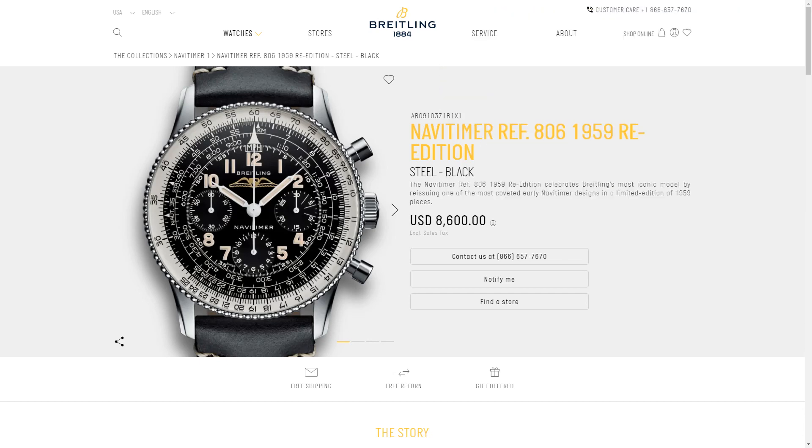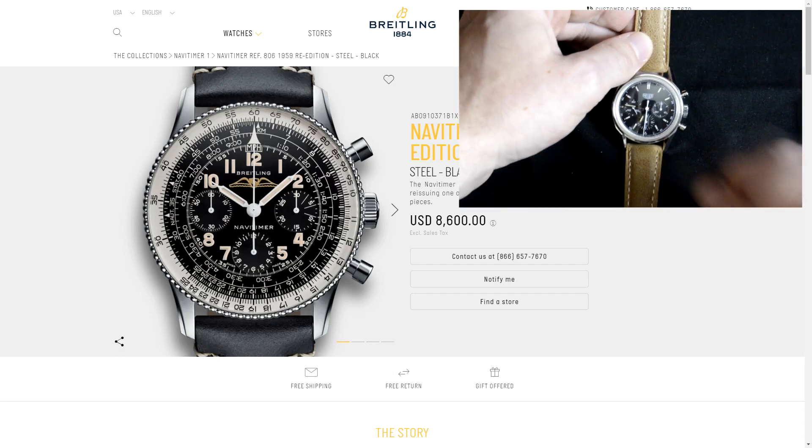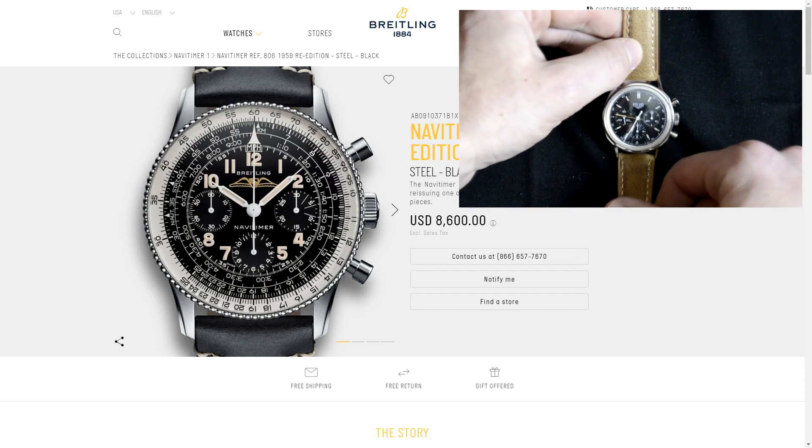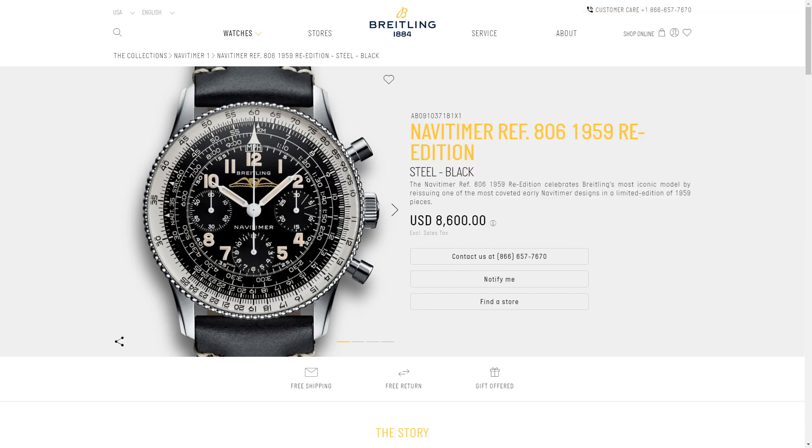The 90s gave rise to the first generation of vintage re-editions, one of the most notable ones being the Tag Heuer Carrera re-edition, which I also own. Since then we've seen really two schools of thought from manufacturers when it comes to vintage re-editions: A, making the most faithful reproduction that they can, or B, making sure that there is some differentiating trait to make sure that the vintage collectors themselves are not getting their toes stepped on, so to speak.